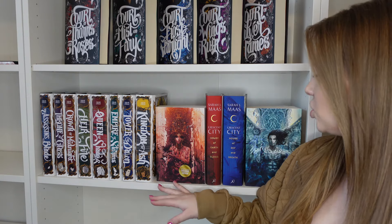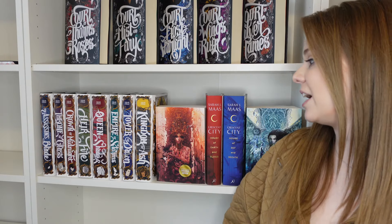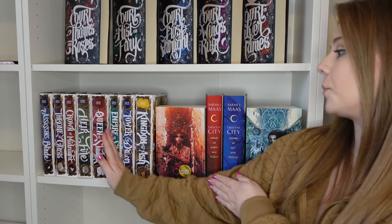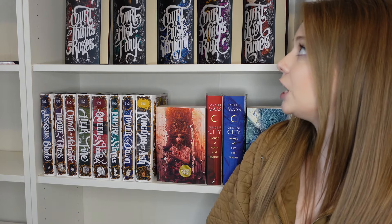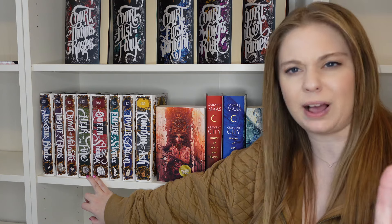Now I have this shelf mostly done, but I don't know that I love these vibes together honestly. The series go together, but there's something about the vibes I'm just not loving. I love the way this looks and I love the way that looks, but it feels a little off in the middle. I think I may move Crescent City up a shelf and put some different Nerdy Inks in with these — I'm going to play around with it.